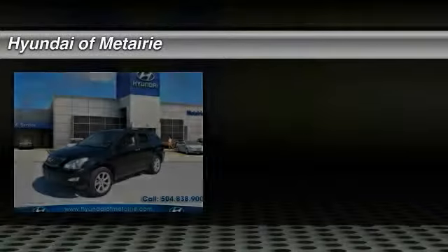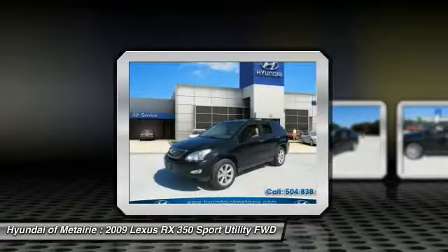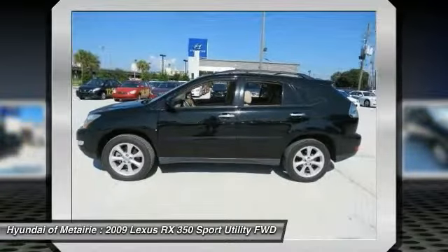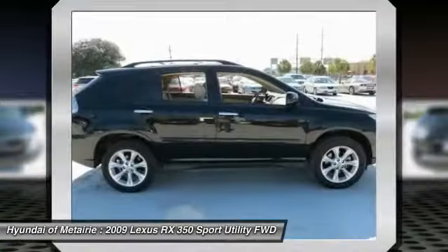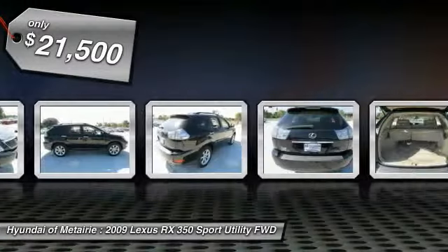The 2009 RX350. The RX350 offers a driver-inspired design and intuitive technology that puts you in total control of your interior. Paired with a spacious cargo area and a powerful V6 engine, the RX350 continues to offer the best combination of powerful performance and interior luxury in its class, and is priced below $25,000.